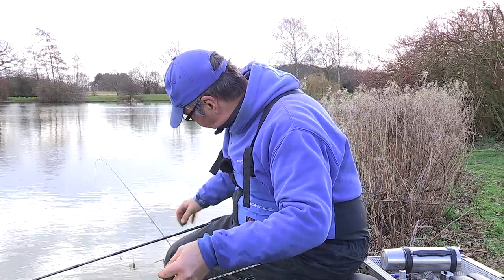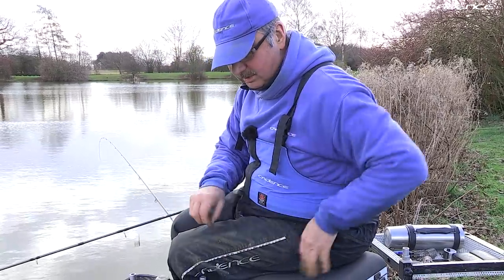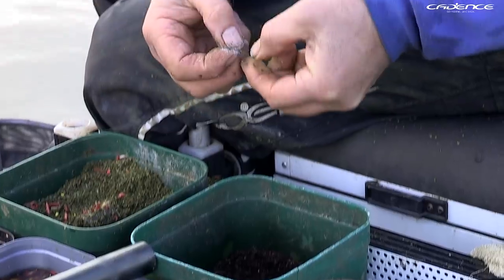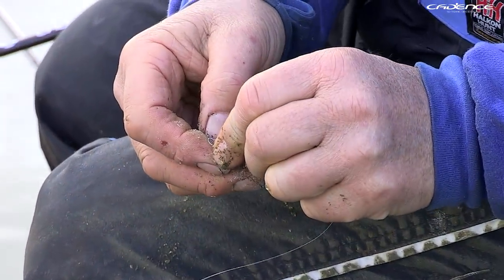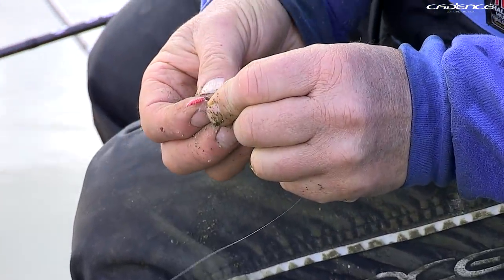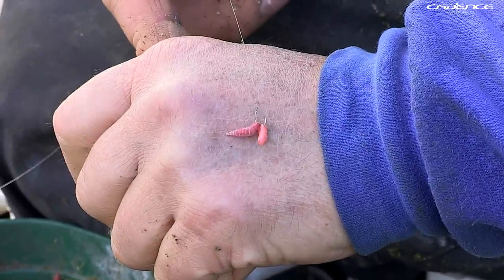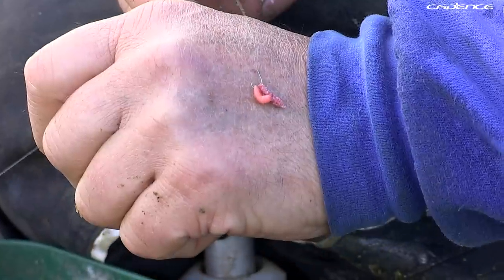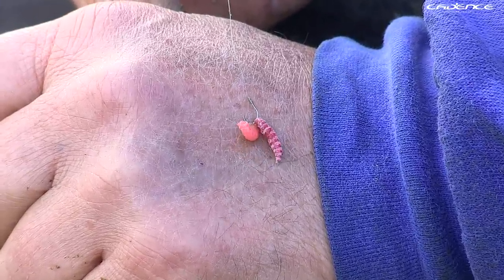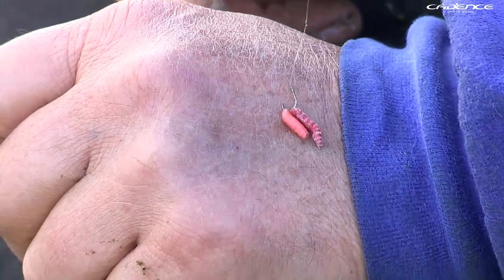I'm going to put a couple of maggots on the hook — a size 16 B911 hook. I put on a red maggot and tip it off with a pinky. The maggot is hooked through the blunt end and the pinky through the sharp end — that's to avoid twisting and also stops the maggot wrapping around the hook point. If you put them through the blunt end they'll wrap around and mask the point of the hook, which can mean missed bites.